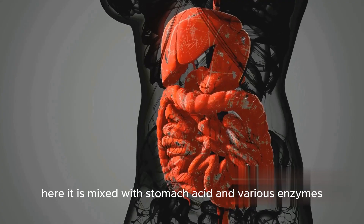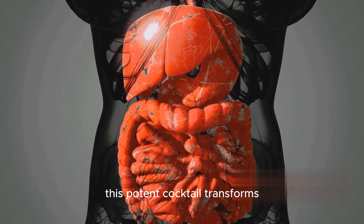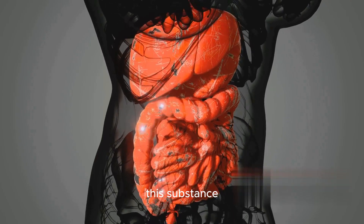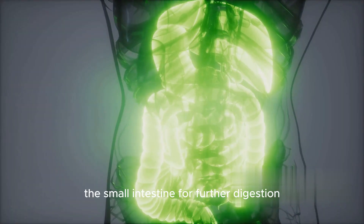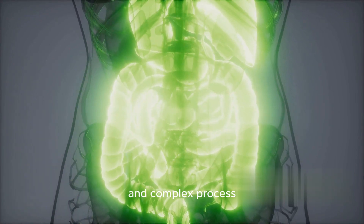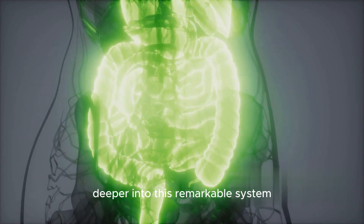Here it is mixed with stomach acid and various enzymes to break it down further. This potent cocktail transforms the food into a liquid substance known as chyme, which is then ready to enter the small intestine for further digestion. As you can see, the journey of food through our bodies is a fascinating and complex process. Stay tuned as we delve deeper into this remarkable system.